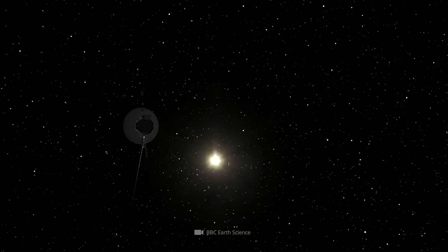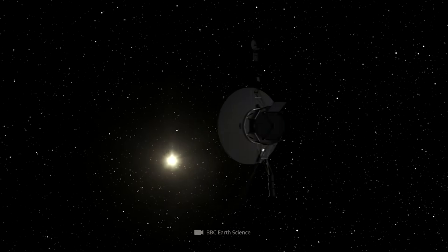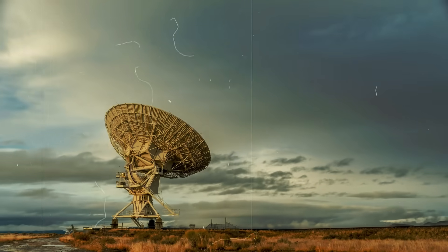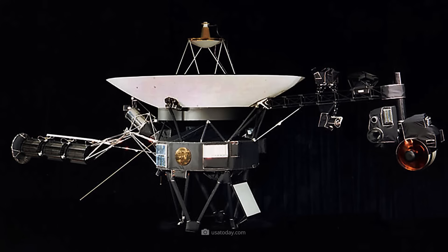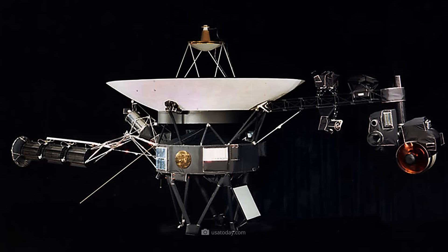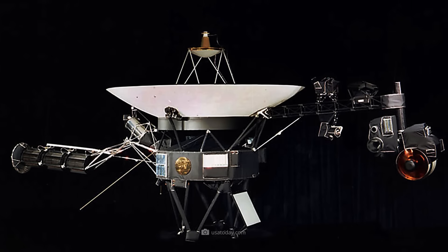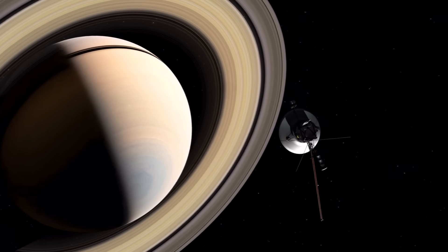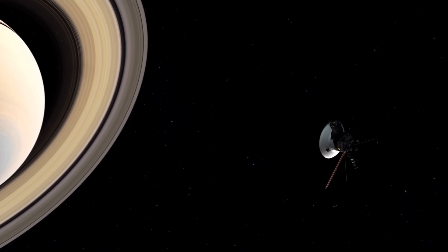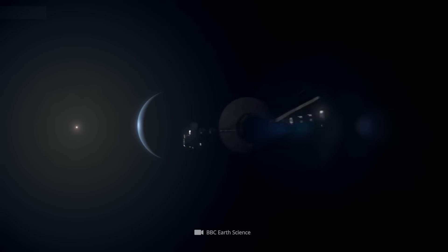When Voyager 1 set out into the vastness of space on September 5, 1977, no one suspected that this was the beginning of one of the greatest success stories in space travel. After all, the originally predicted lifespan of the identical Voyager probes was just five years. And what are now the most remote outposts of humanity had actually only been launched to gather new insights into the outer planets of the solar system, which had been little explored until then.